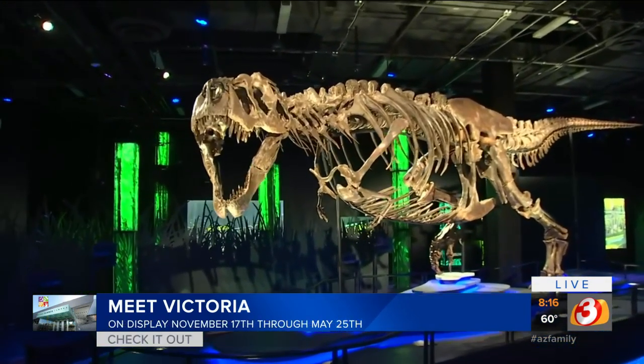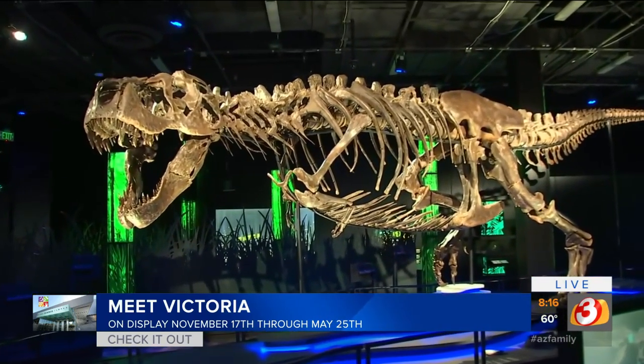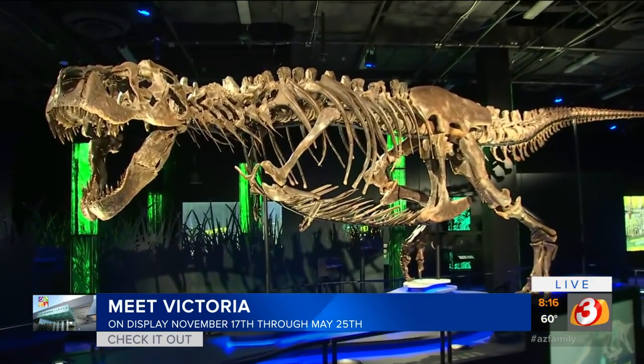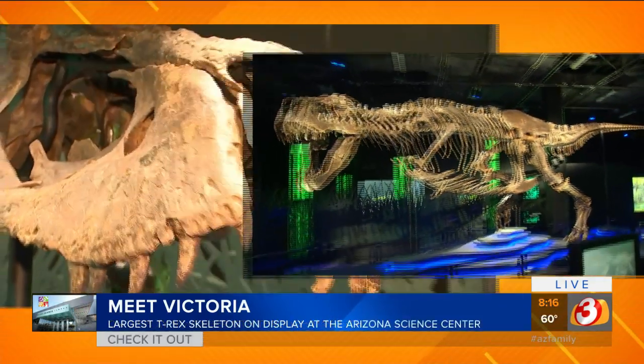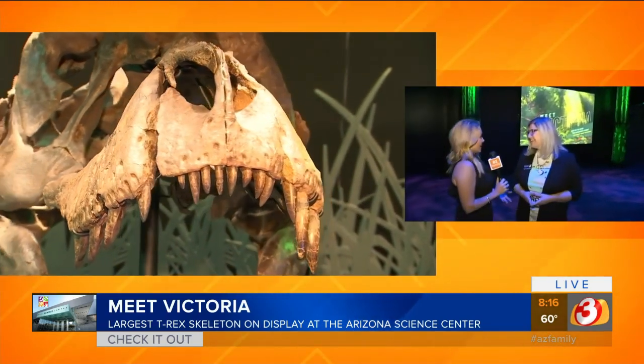Victoria is 66 million years old and right here at the Arizona Science Center. She is on display on a global tour — and the very first stop is right here in Arizona, in Phoenix. What an honor!